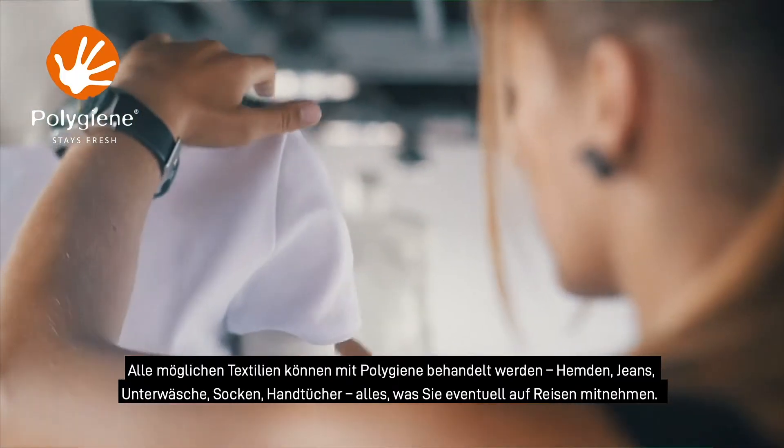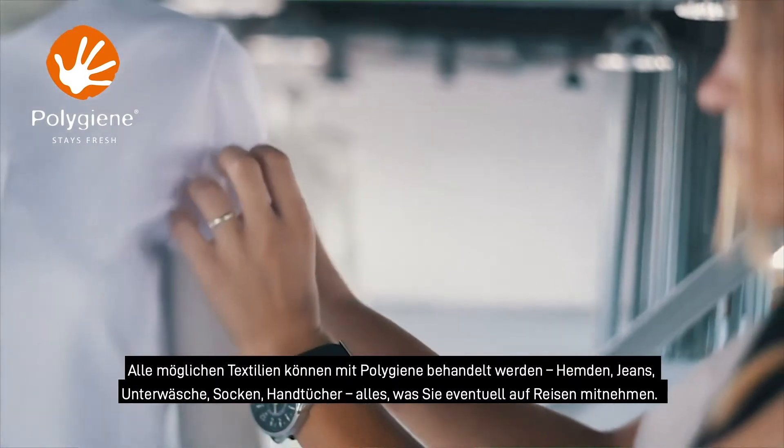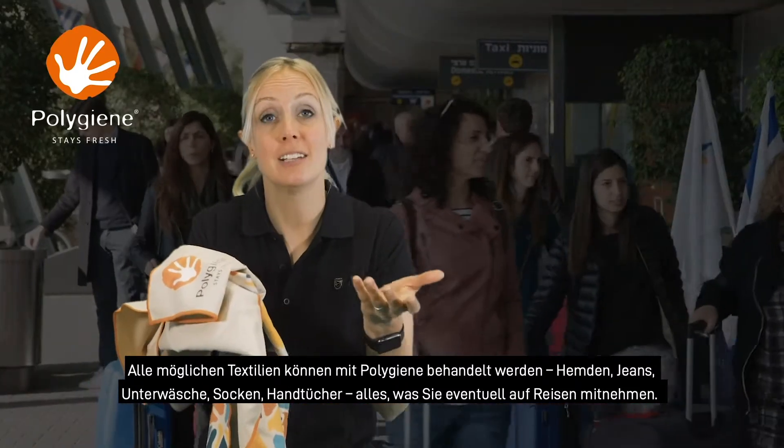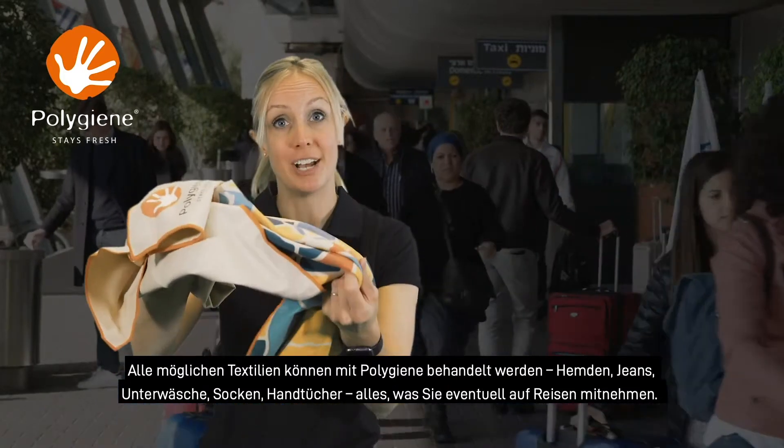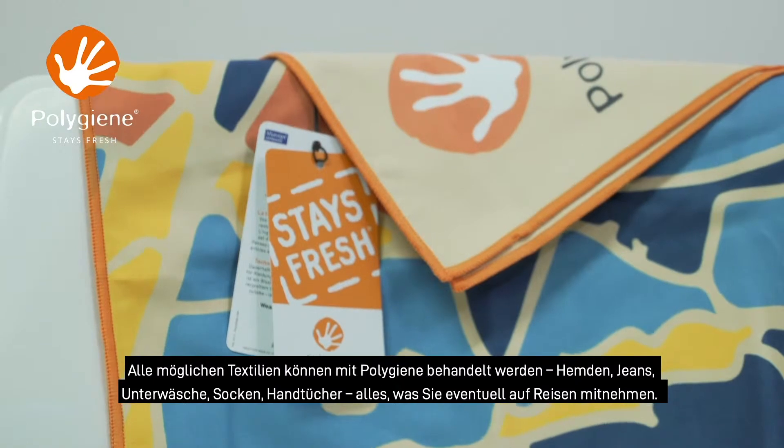All kinds of clothes in various fabrics can be treated with Polygene: shirts, jeans, base layers, socks, travel towels — anything you might take on holiday or for a business trip.